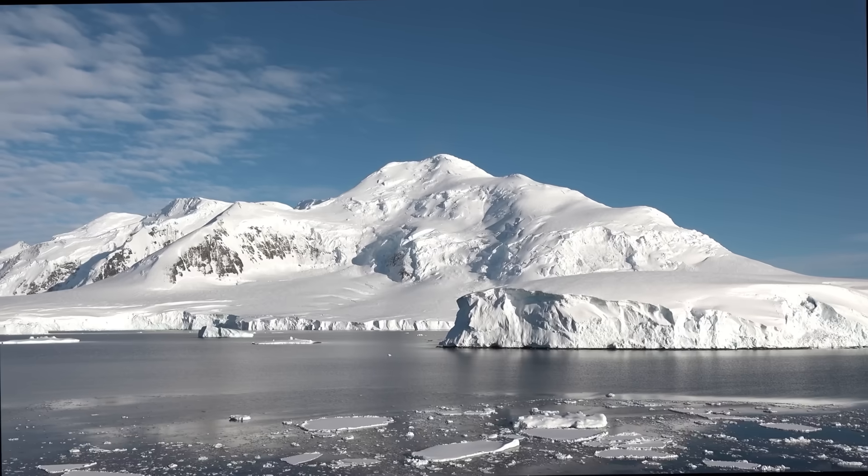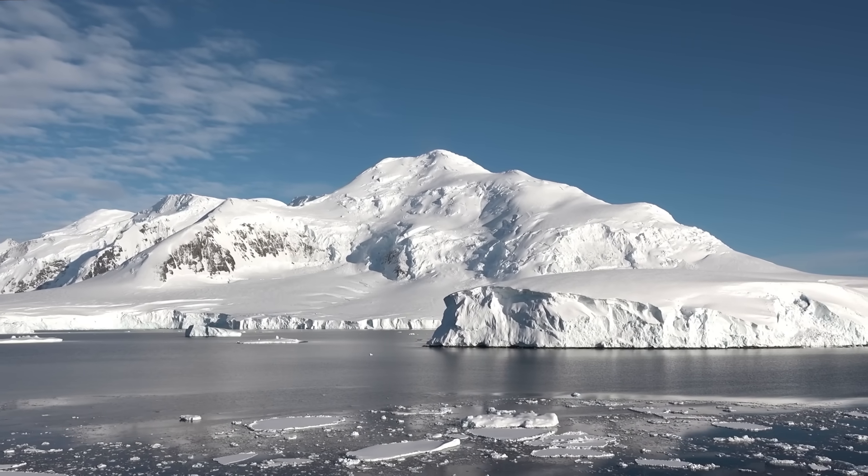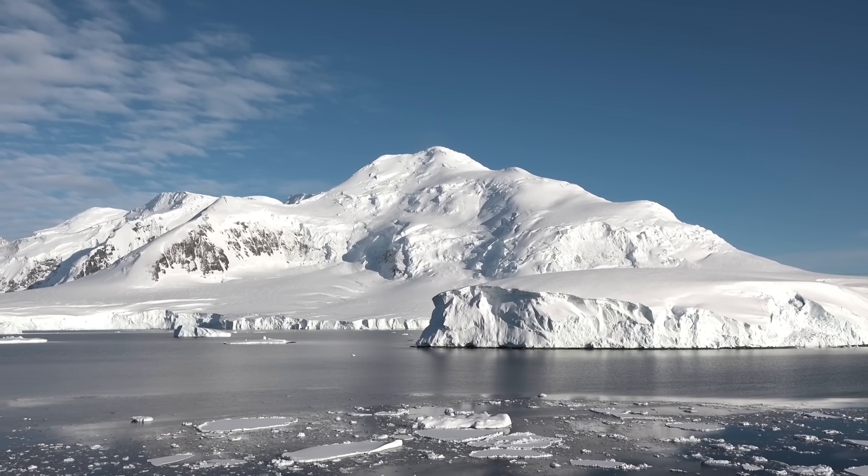Antarctica is famous for one thing — penguins! Well, yeah, penguins, but I was going for it's covered in ice. But it hasn't always been this way. It was only about 38 million years ago that Antarctica's glaciers started to form, and only 6 million years ago that everything looked pretty much like it does today. All that ice, which averages over 2 kilometers thick, covered up a continent's worth of stuff for us to discover.